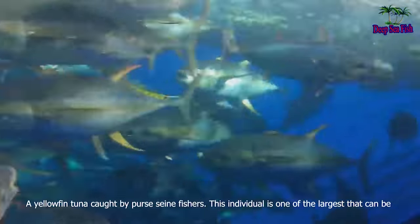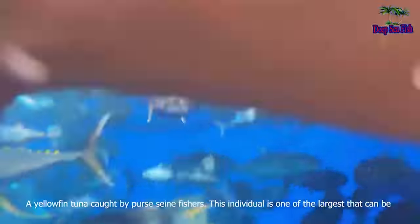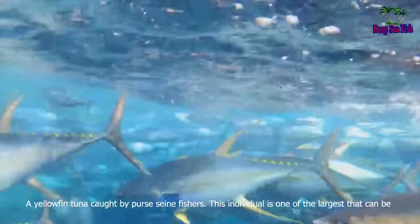A yellowfin tuna caught by purse seine fishers. This individual is one of the largest that can be caught using FADs.